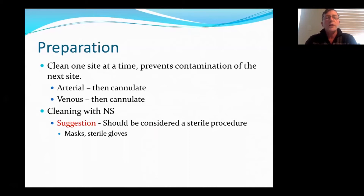In preparation, I suggest you clean one side at a time. It prevents contamination at the next site. I've seen many people just wipe both sides at the same time. So clean the arterial, then cannulate. Clean the venous, then cannulate. Another suggestion: if you're cleaning with normal saline because patients are allergic to everything under the sun, I really do suggest that this should be a sterile technique. We are now all wearing masks because of COVID, but if you're using normal saline, you should really be using sterile gloves as well and consider it a sterile technique.